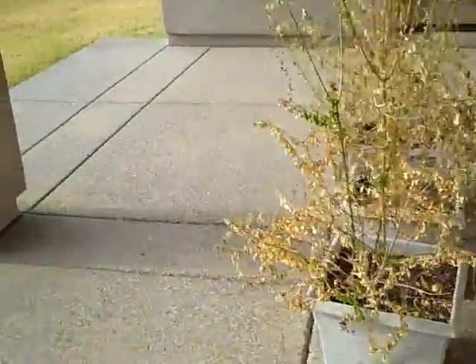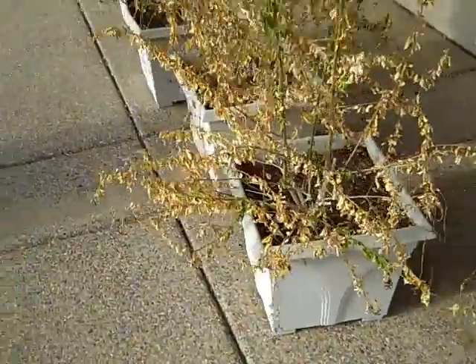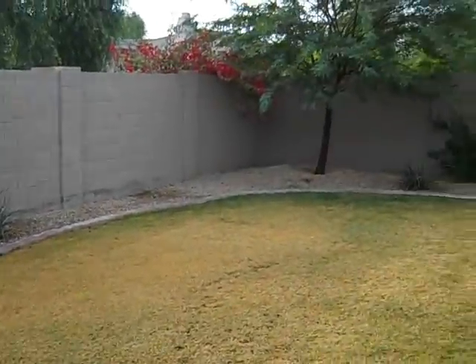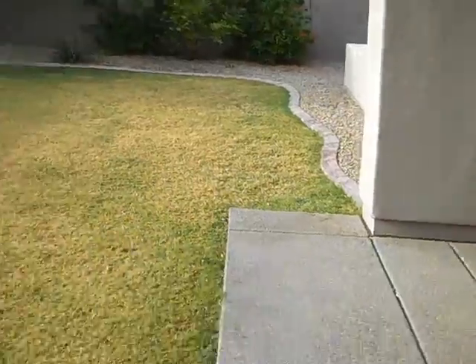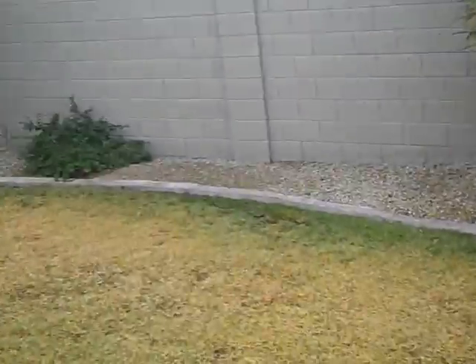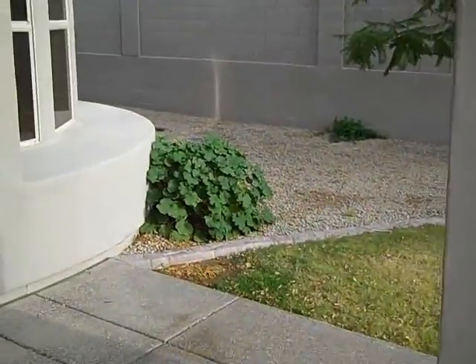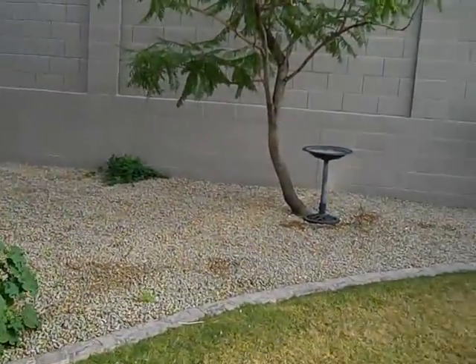Now we'll take a quick look at the backyard. We walk out here — we've got a good-sized patio. Looks like there are some trees growing on the patio in pots, which is kind of unusual. Out here we have the backyard. It doesn't look like they put winter grass in, that's why it looks a little yellowish. It's a two-step process for grass here in Arizona.